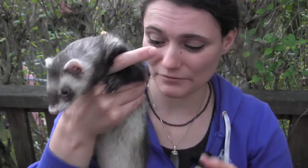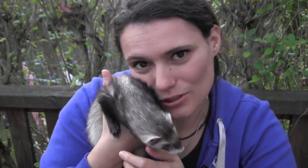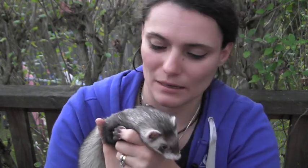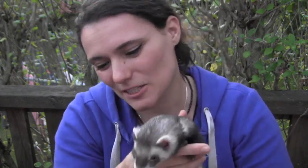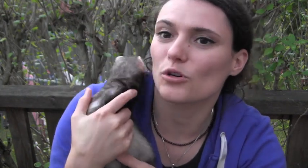Hello Ferret World peeps, my name is Steph from Ferret World and today I wanted to give you an update on Binksy Poo, my little gorgeous girl. Binksy is my girl — she was a Christmas present to me seven years ago and we have a very special bond, a very very special girly bond.